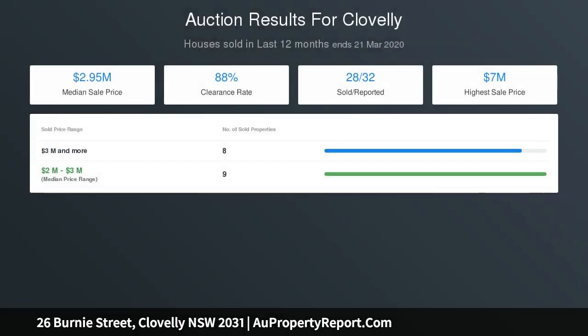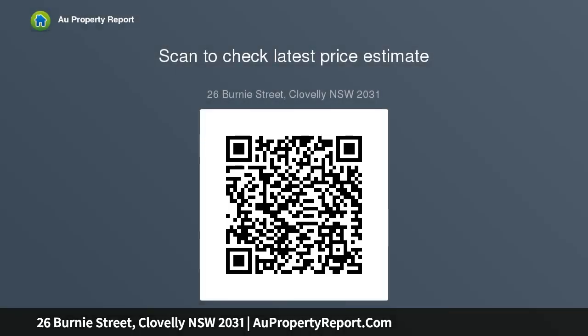Single lock-up garage, across from Burney Park. Clovelly Public School is a stroll away, minutes from Gordons Bay, Clovelly Road, and the Coastal Walks.